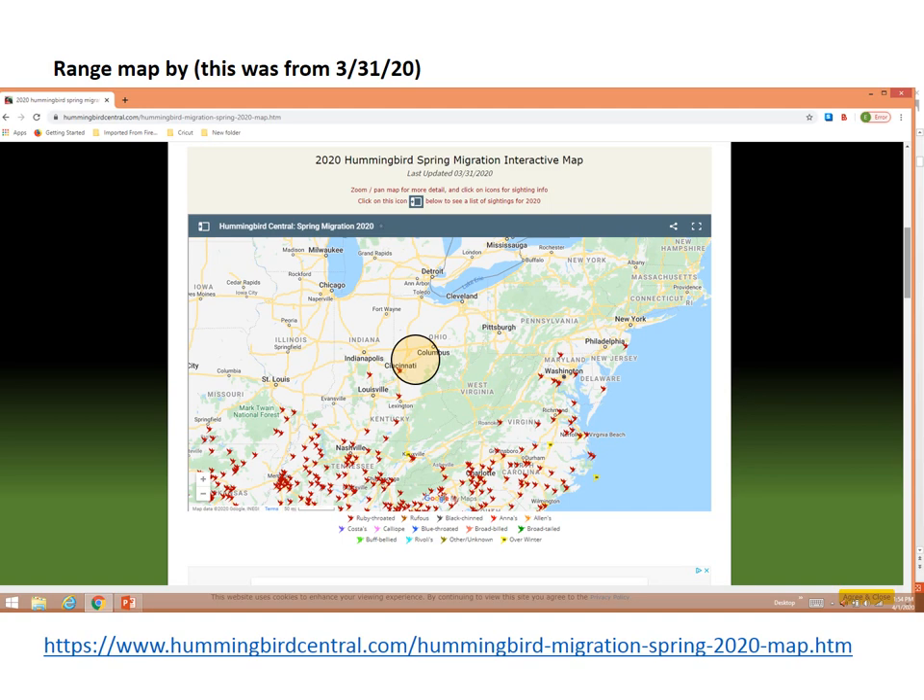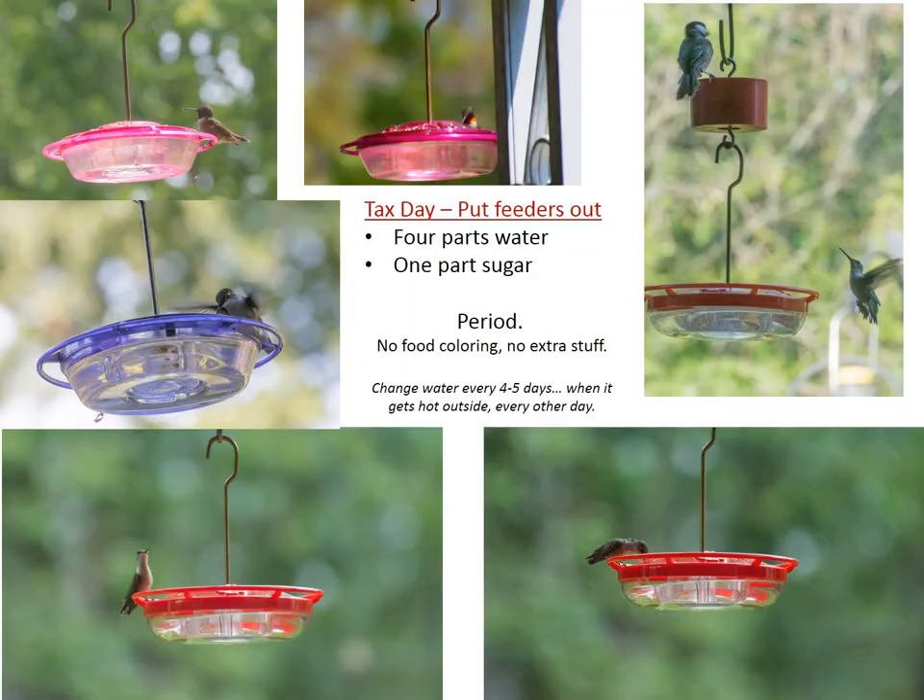The map got me on my sugar water early. Check this out every early spring — they do this every year and it's kind of interesting to watch them come up.